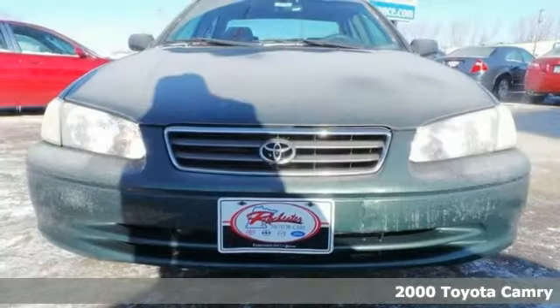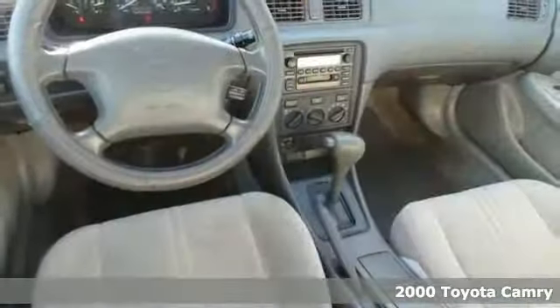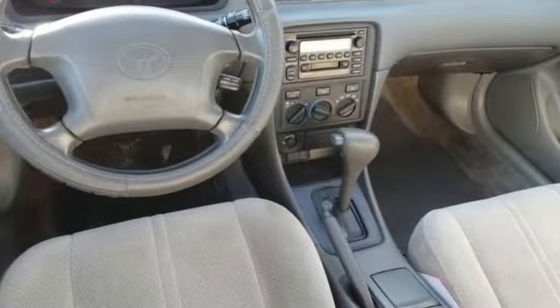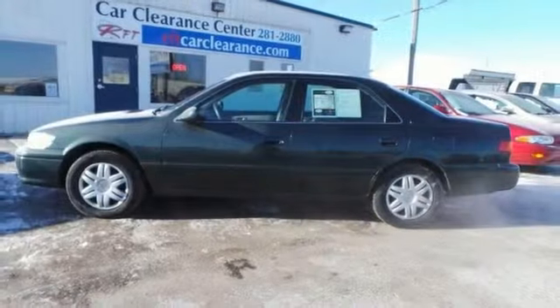Take home this always reliable 2000 Toyota Camry LE that scored the top rating in a frontal offset test. It's nicely equipped with features such as power locks and windows. And with a CD player and cruise control, it won't be here long. Come take a look.